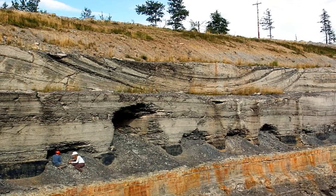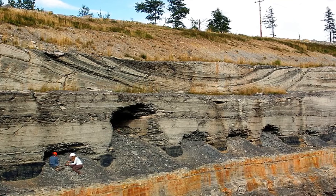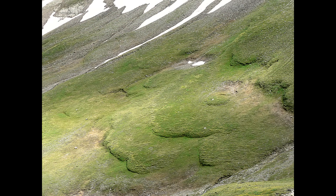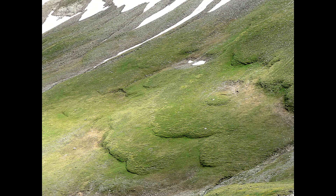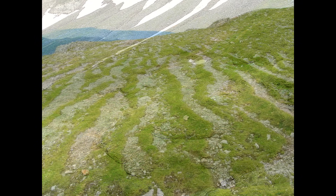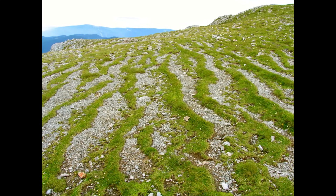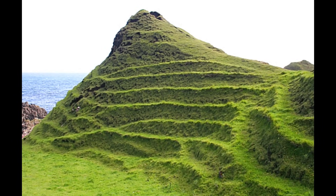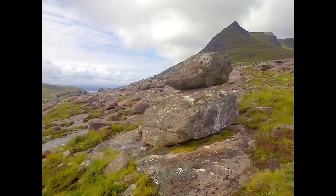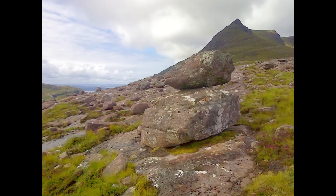Chaotic sediment mixtures or dump deposits can also be challenging to interpret. These deposits can form from various processes including solifluction, ice push, human disturbance, or slope wash. Solifluction is the slow downhill flow of water-saturated soil over a frozen or impermeable layer, typically occurring in cold climates with permafrost or seasonal frost. However, in coastal areas without ice, ground freezing, or human disturbance, such deposits can be attributed to catastrophic tsunamis capable of transporting and depositing large volumes of sediment with minimal sorting in a short period. Coarse dump deposits, often containing cobbles and boulders, are typically found plastered against the sides or on top of headlands.